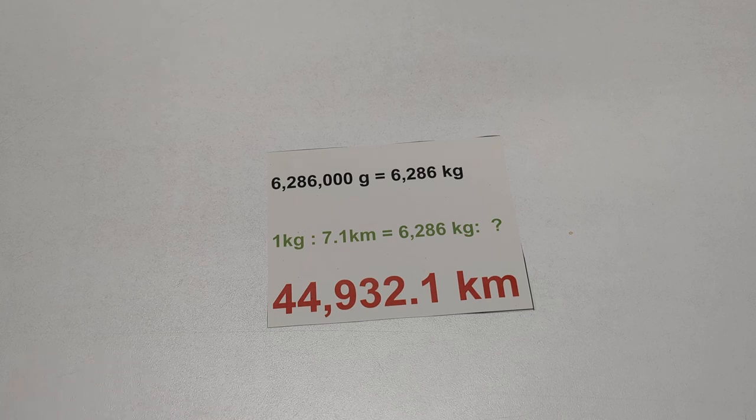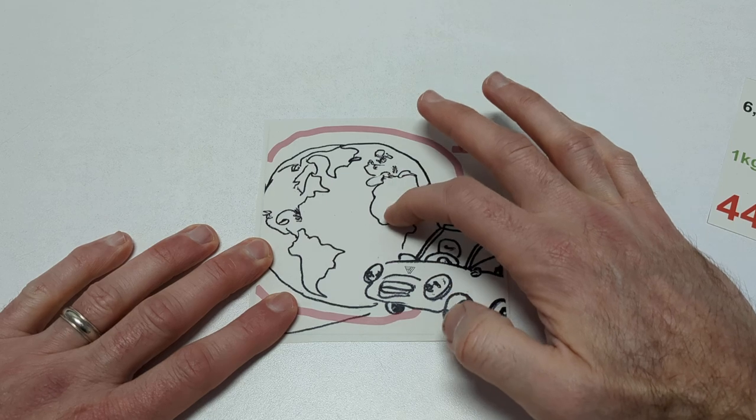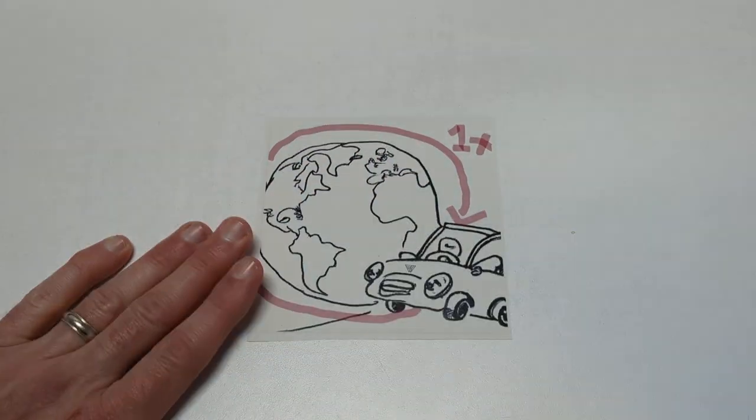It would be 44,932 kilometers. Still a really big number, hard to imagine and comprehend. So I did some equivalency and I thought, where would I end up if I got my car and drove almost 45,000 kilometers? Here's the answer: if I start off in my car here in Germany, I can drive all the way down to the equator and once around the world every month.